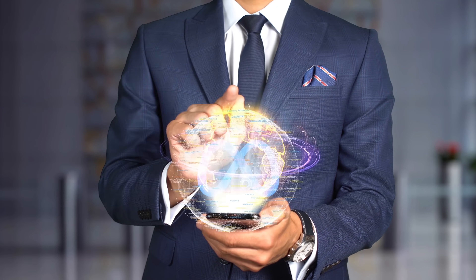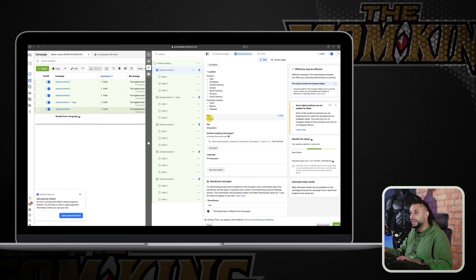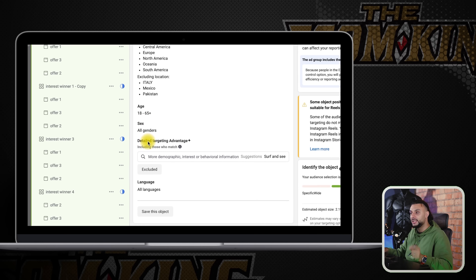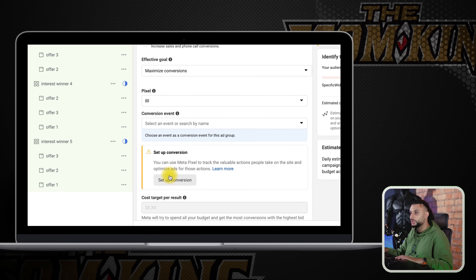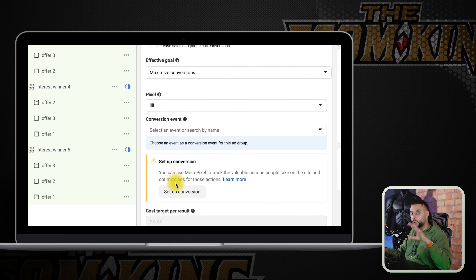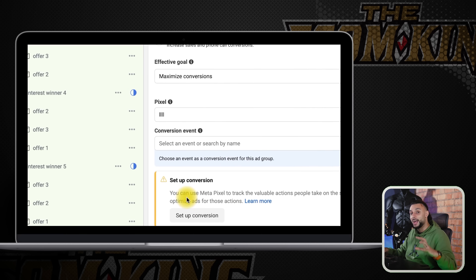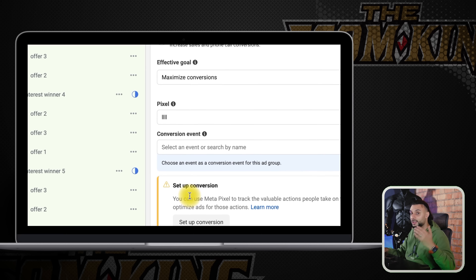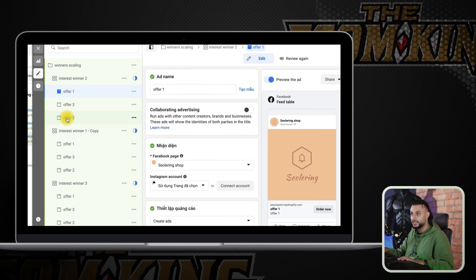When it came to age, we did 18 to 65. Where it says detail target advantage, this is where you add your winning interest. Language — put all languages. Ad position — advantage advertising plus. Inside the ad set level, we've used the winning interest, changed it to worldwide, and we're increasing the campaign budget to spread that winning ad set. At the ad level, we've gone from five creatives in testing to three — offer one, offer two, offer three — the winning offers from the original testing campaign.